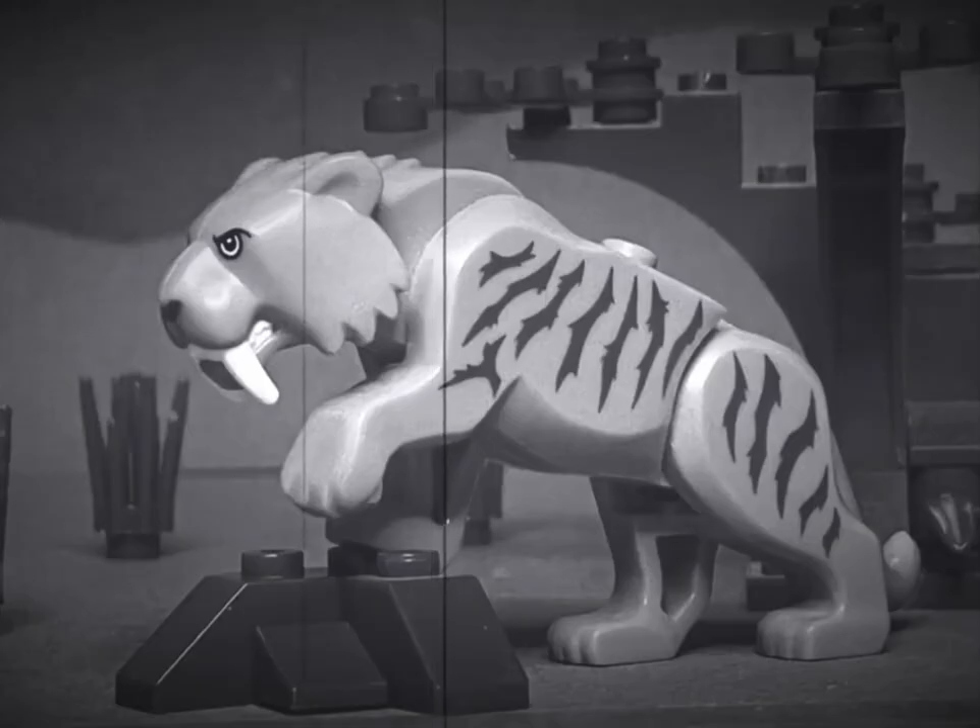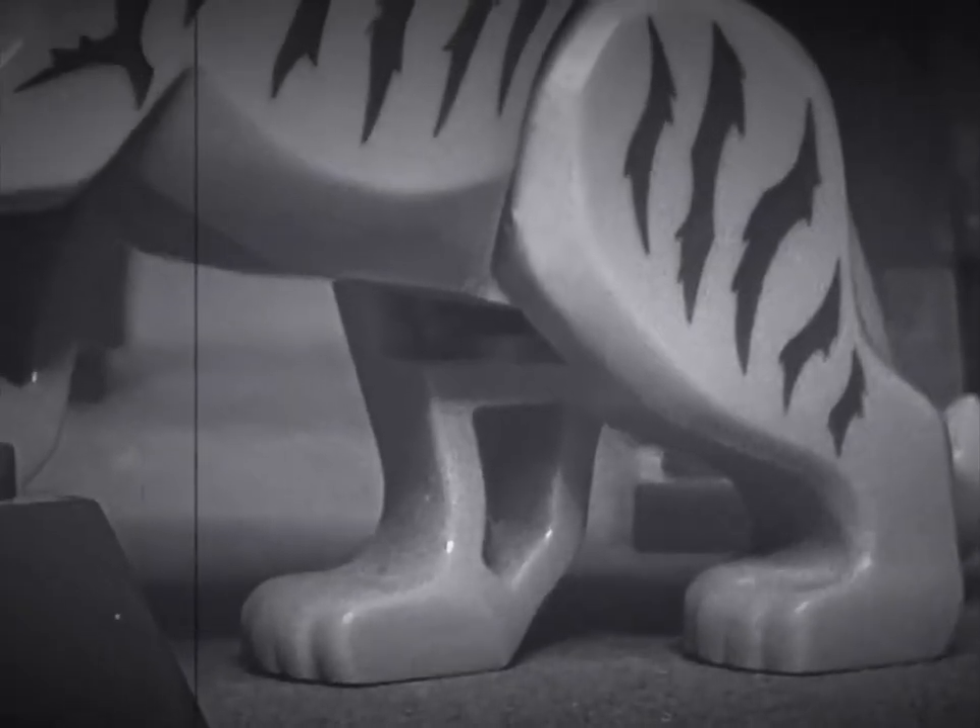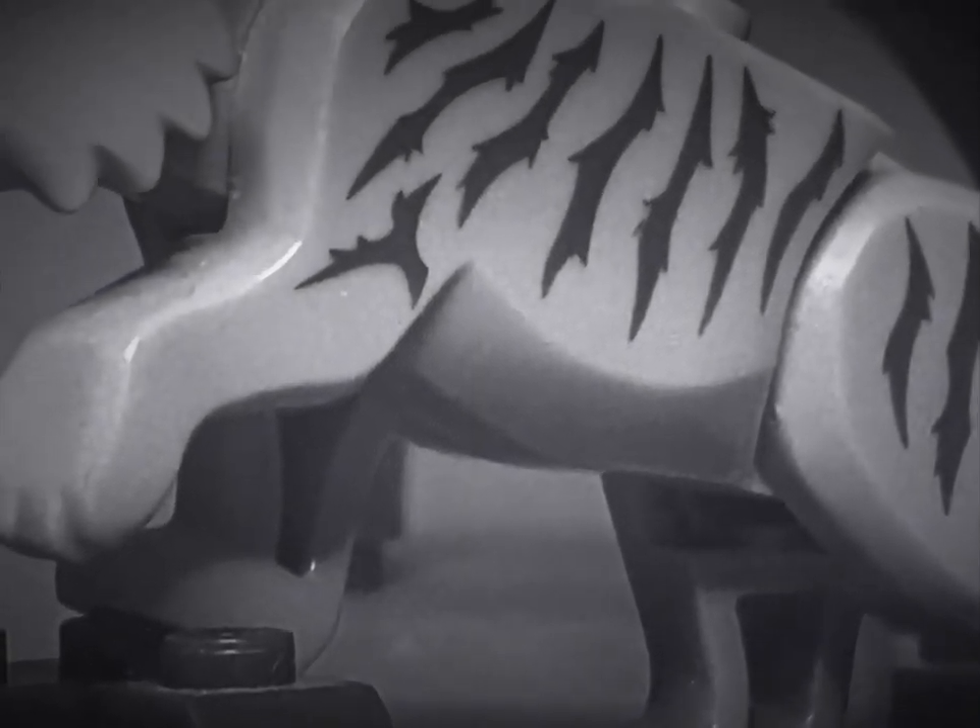Another animal that was found here was the saber-toothed cat. As big as today's African lion, the saber-toothed cat was a strong and dangerous hunting animal. It takes its name from the two huge teeth that grew down from its upper jaw.